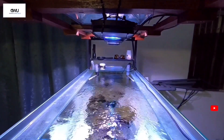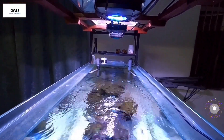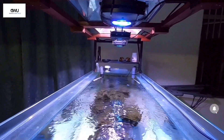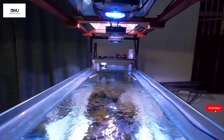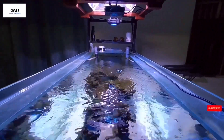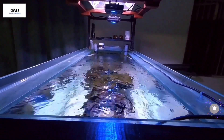Combining last week's topic on flow with today's coverage of lights — these two subjects are the most important for SPS reef keeping. With good flow and good lighting, you can achieve the same coral growth as any advanced reefer.